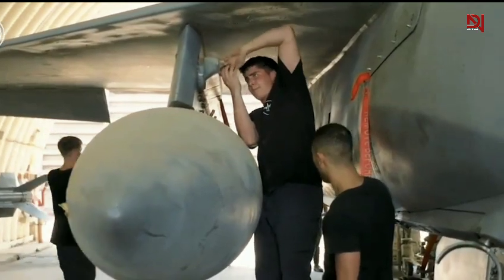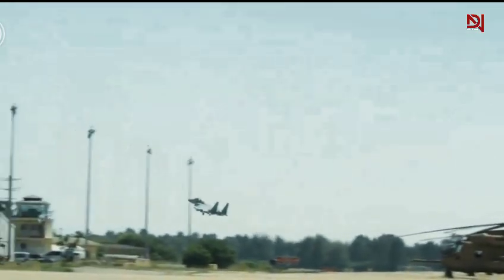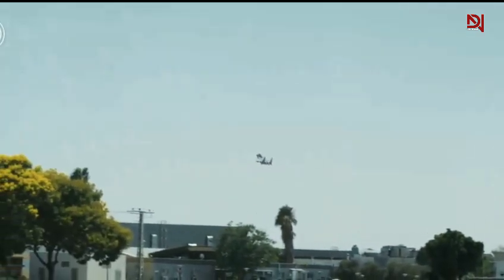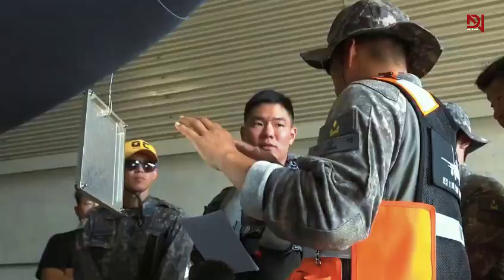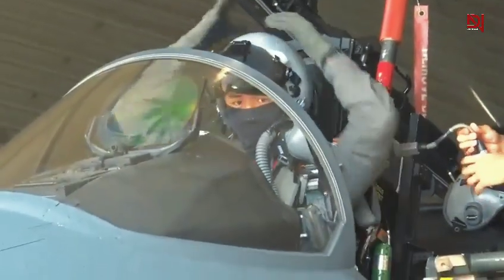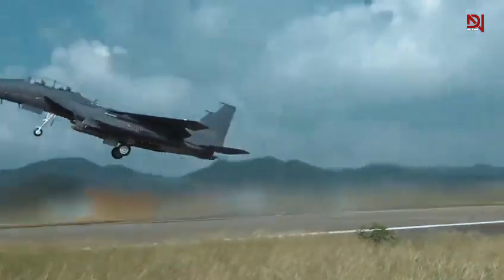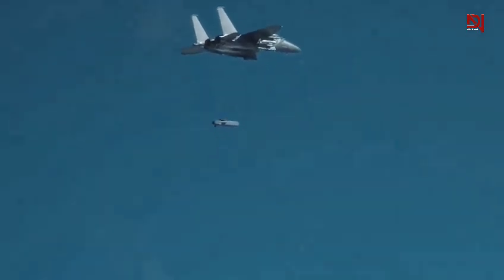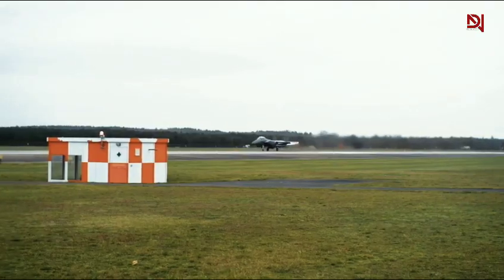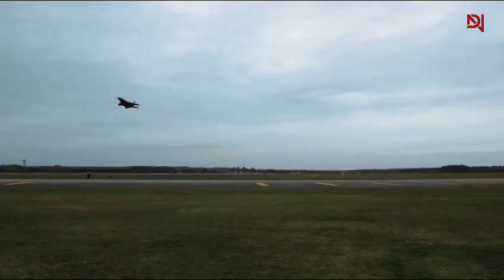Integration of advanced weapon systems further bolstered the F-15's combat prowess. The latest F-15EX variant, capable of carrying over 13.5 tons of weapons and launching up to 12 air-to-air missiles, demonstrates the remarkable evolution of the F-15's payload capabilities. Advanced avionics upgrades enhance the aircraft's ability to detect, track, and engage threats more effectively, providing pilots with unparalleled situational awareness in contested airspace. The development of the F-15E Strike Eagle represented a paradigm shift, expanding the platform's mission set beyond air superiority to incorporate advanced air-to-ground capabilities.